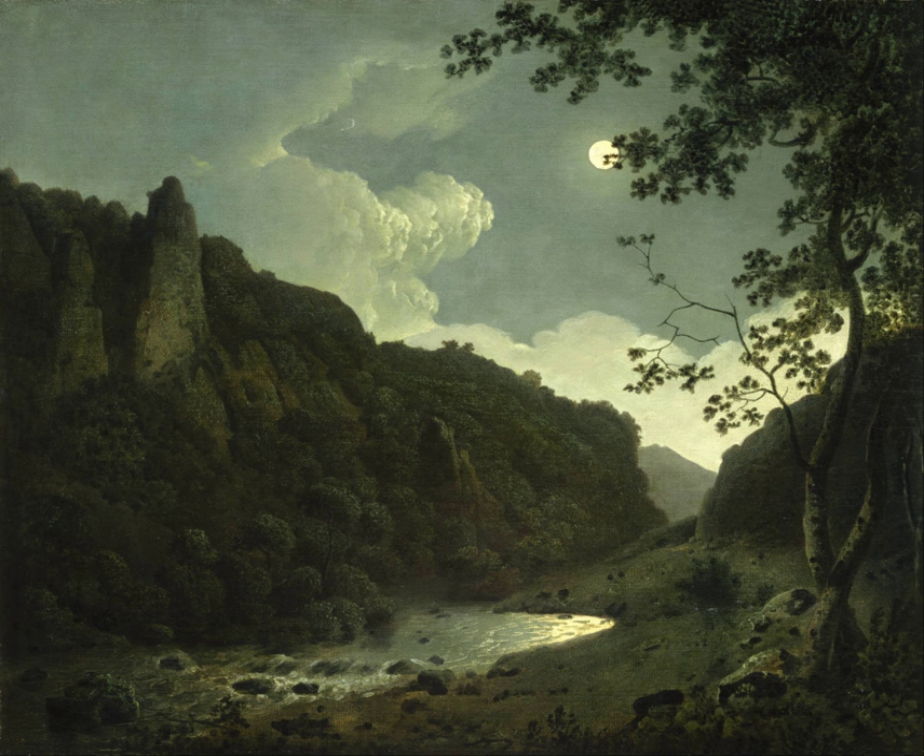Dovedale is a very popular dale in Staffordshire and Wright's home county of Derbyshire. Admired in Wright's time, it has been owned by the National Trust since 1924 and made available to the many Peak District visitors.